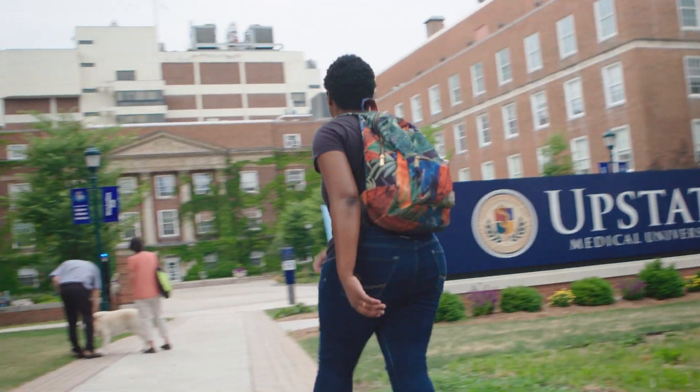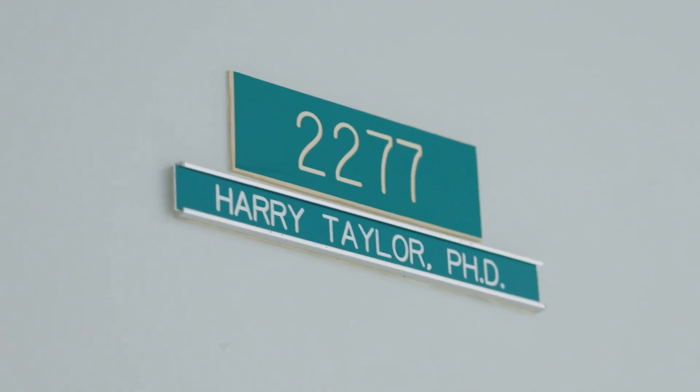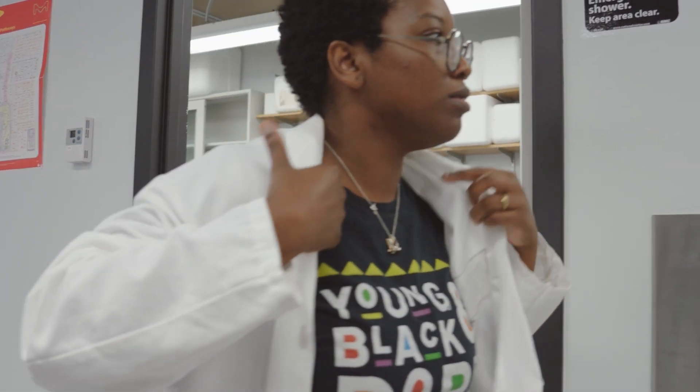My name is Deanna Cesare Clemmer. I am a senior research support specialist at SUNY Upstate Medical University in the Taylor Lab. Currently my field is a mixture between immunology and microbiology. Immunology is essentially the study of the immune system inside the human body, and microbiology is biology but on a much smaller molecular level.